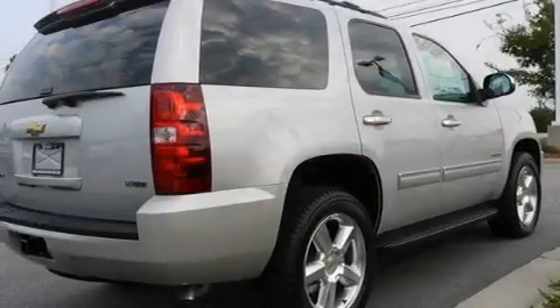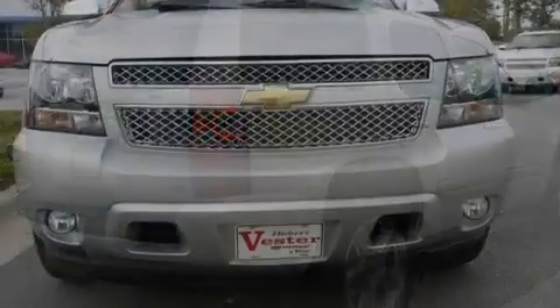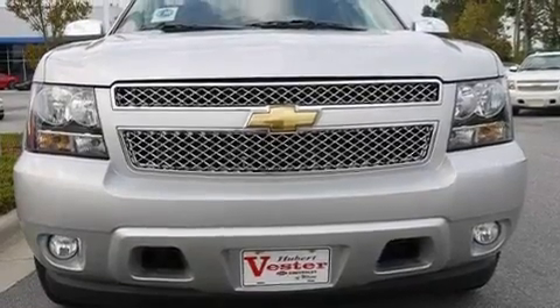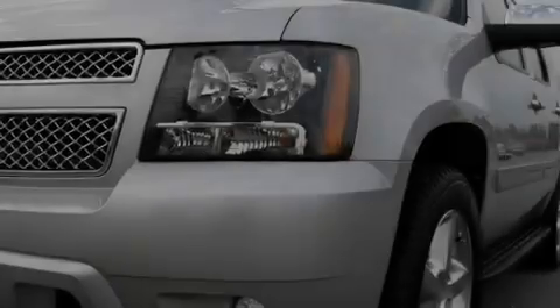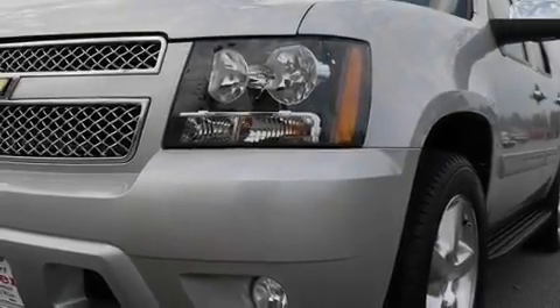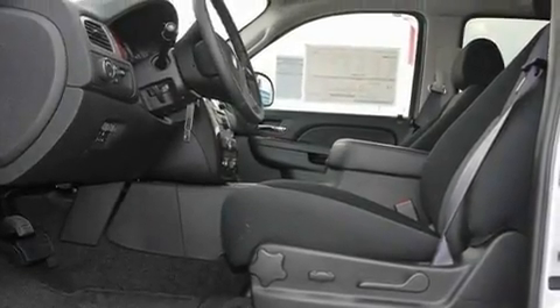Its top features and packages include dual power seats, heater vents for rear-seated passengers, Bluetooth cell phone integration, a DVD video player, a leather-wrapped steering wheel, a trailer hitch receiver, privacy glass, a low-tire pressure indicator, a speed-sensitive volume control system, and an anti-theft protection system.